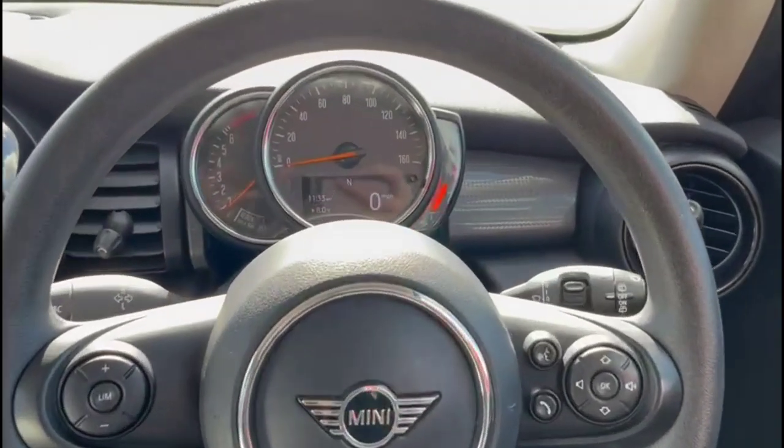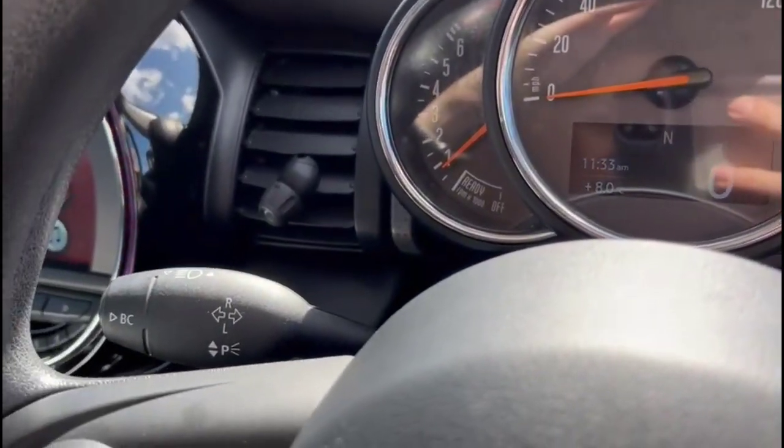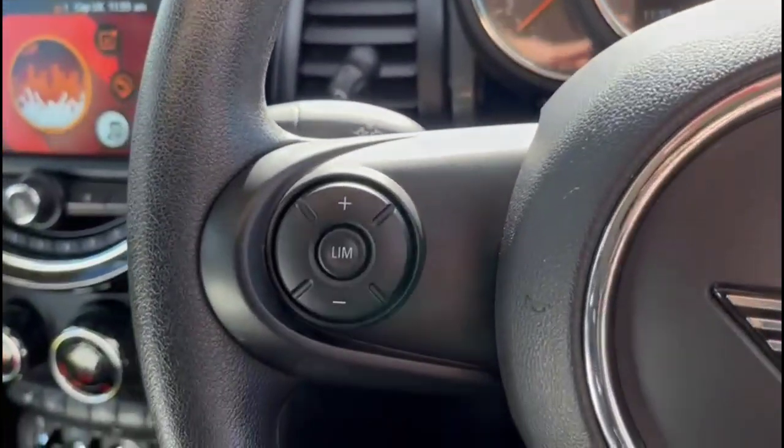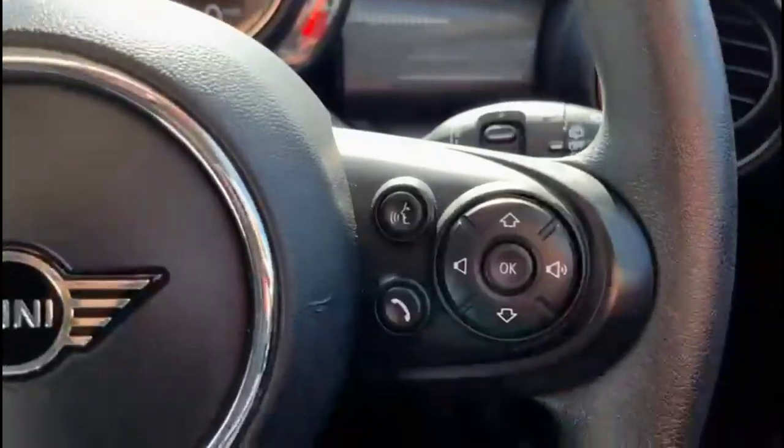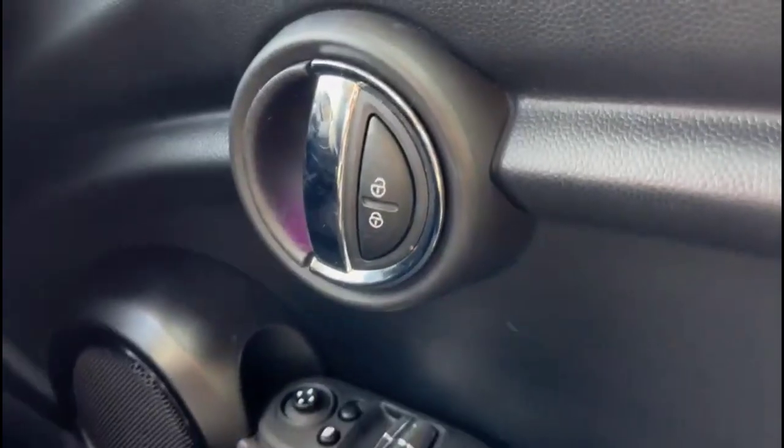Inside is a central display in the dashboard with a trip computer. Multi-function steering wheel with audio and Bluetooth controls. Lighting controls which are automatic, plus electric mirrors and front electric windows.